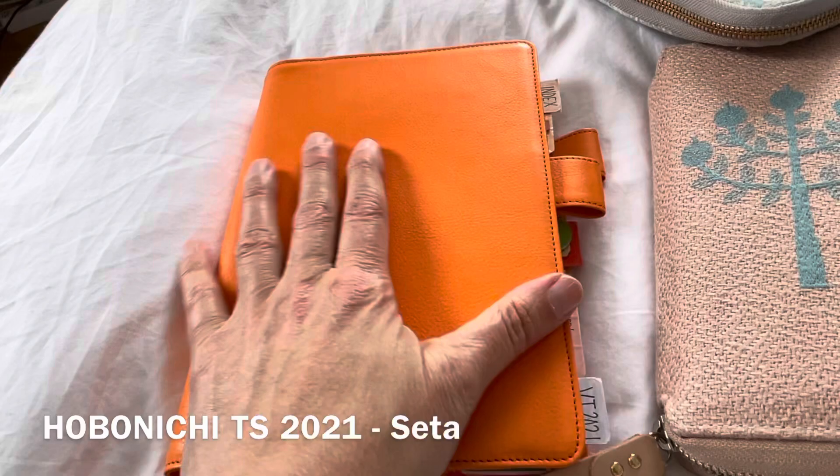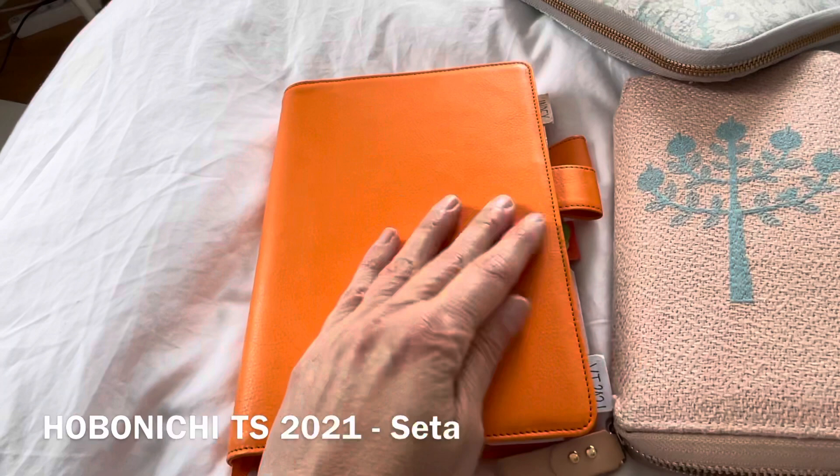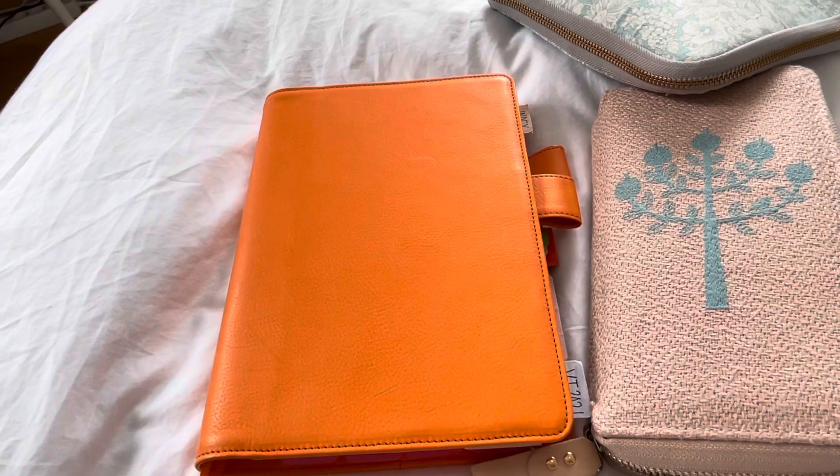I got this leather cover as a gift from my husband, and it feels really special when you're touching it. The color is quite similar to an orange, so it's beautiful.